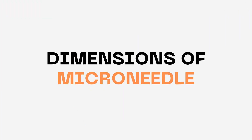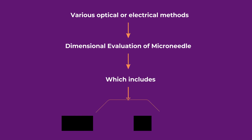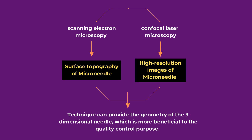Microneedle geometry includes mainly the tip radius, height, and length evaluation. Various optical and electrical methods have been explored for dimensional evaluation, including scanning electron microscopy and confocal laser microscopy. These techniques can provide the three-dimensional geometry of the needle, which is beneficial for quality control. Scanning electron microscopy provides detailed surface topography, while confocal laser microscopy enables high-resolution imaging of microneedles.